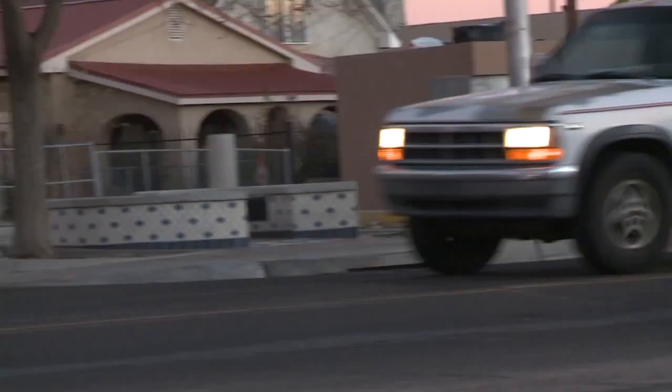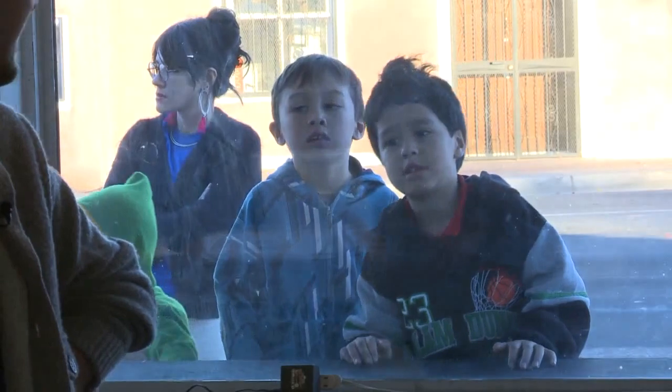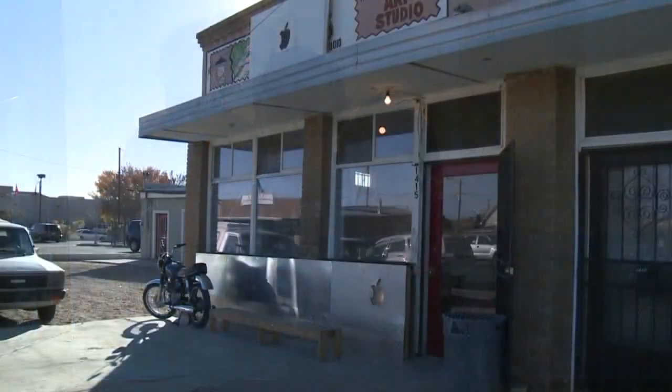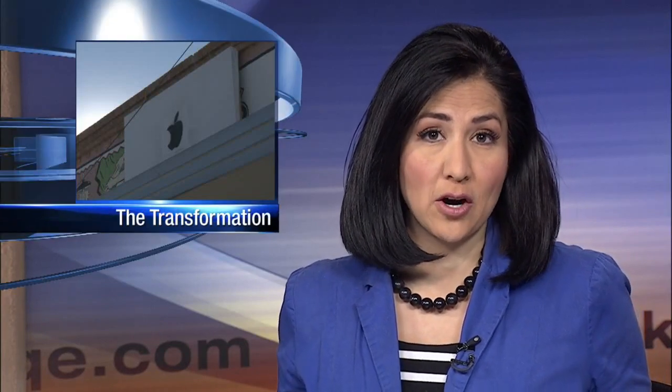Lyman says this will be his last show at the gallery. After our four year run, moving on to New Orleans in January. As you can imagine, the place has been turning heads, even attracting some curious kids. Liz Ameetri, KRQE News 13. Lyman says it took him a week to transform the art gallery into what it looked like today — an Apple store. Another group of artists will be taking over the place when he leaves in January.